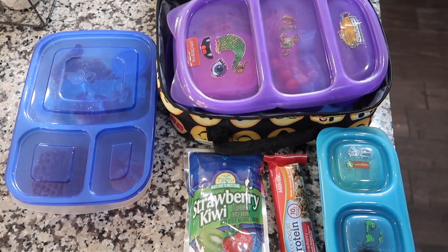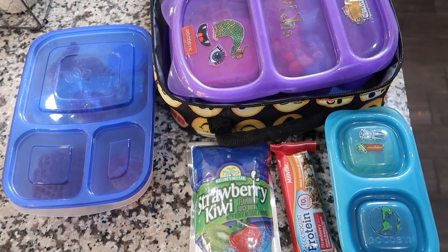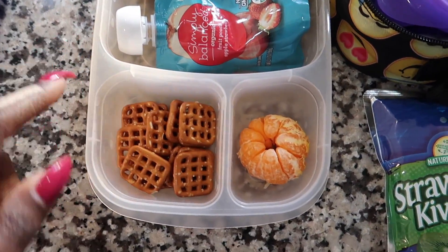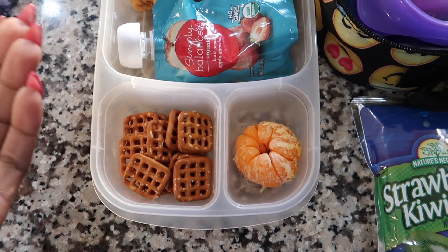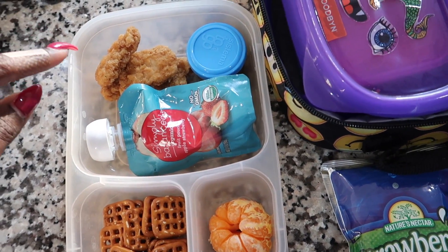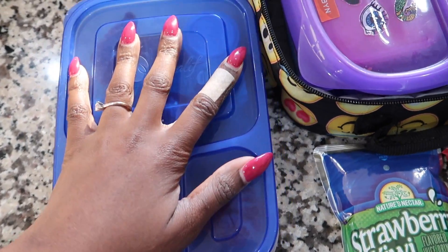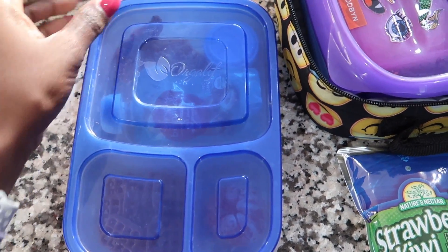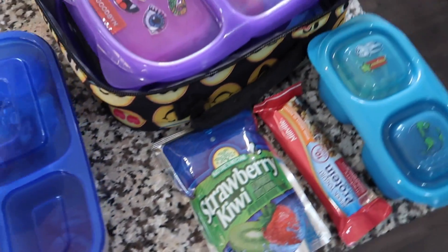Good morning guys! Today both girls are taking lunch to school. We'll start with Rylan — she has some pretzels, a cutie or small clementine, a fruit punch applesauce, and some chicken nuggets with barbecue sauce. I didn't pack her a drink because she doesn't drink them — she just drinks her water, so I'm not going to pack it.